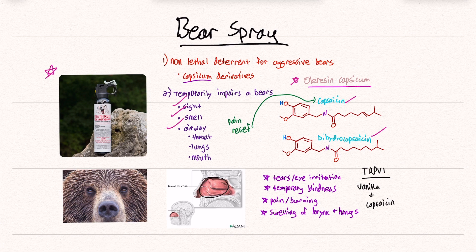Interestingly, capsaicin is also used in pain relief patches because of its properties. So bears are mammals and humans are mammals — it does a similar thing. It irritates the mucous membranes and the openings, like the eyes, the nose, and the mouth.